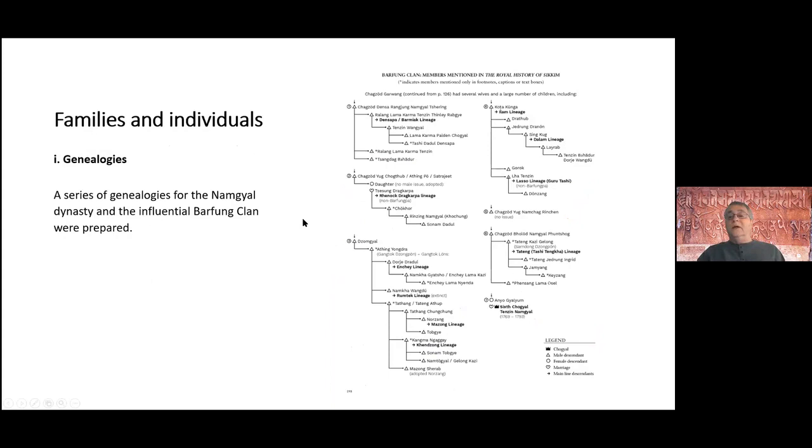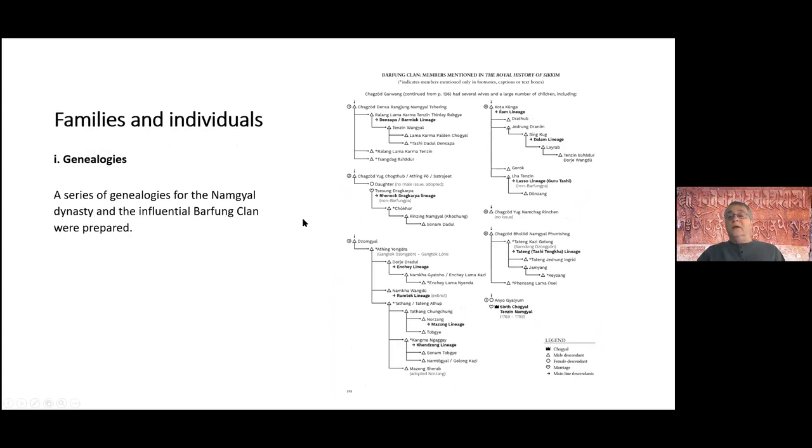This is another example of the genealogies — this happens to be a genealogy of a famous non-Chogyal clan, the Barfum clan. They were very important in Sikkim history, and I'm showing here how they were interrelated with the Chogyal families during several centuries of history, all clarified in the actual book.